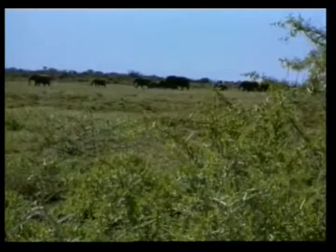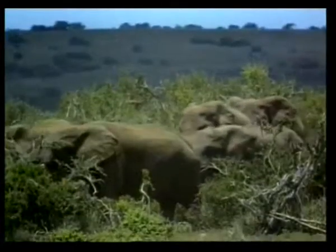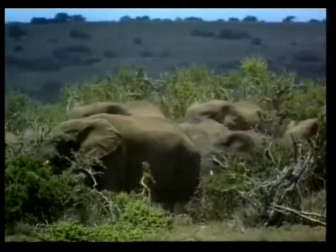The largest land animal on our planet is the elephant, which weighs about five tons. In order for such a heavy creature to be able to walk, it needs a special design. Elephants have to walk long distances to find water and are equipped for the task with legs that are wonders of engineering.